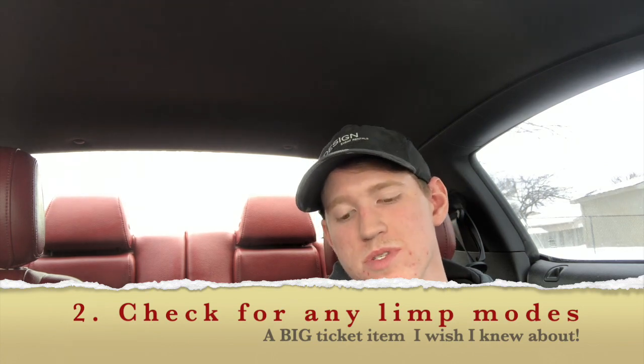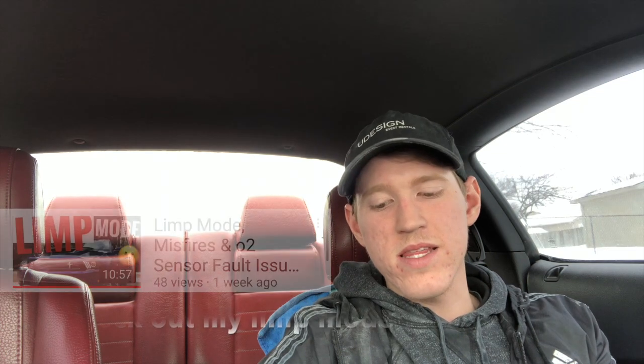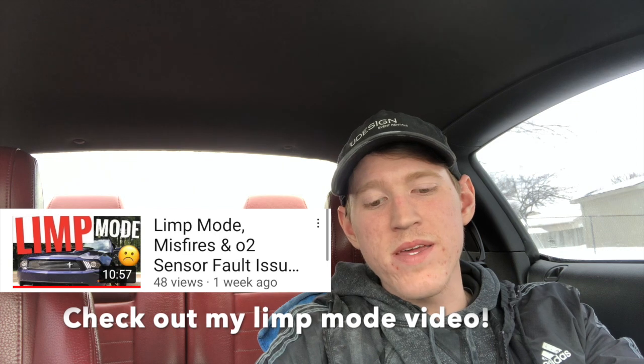For number two — if you're looking at one of the manuals — one thing you can do on the test drive is, for example, while going about 45–55 miles an hour, try putting the car into a low gear while rolling at that high speed and hang out there for about five to seven seconds to see if anything happens. When I got my car, about a week and a half later I was doing just that on a 55 mph road. I put it in second or third gear, hung out for three to four seconds, and it triggered limp mode.